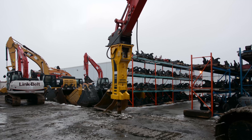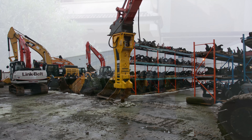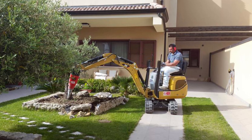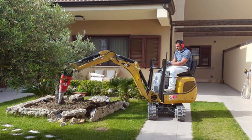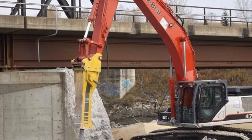Use these versatile hammers for any demolition project requiring a percussive tool. At Terra Firma, breakers are available for carrier sizes ranging from backhoes or skid steers to 220,000 pound excavators.